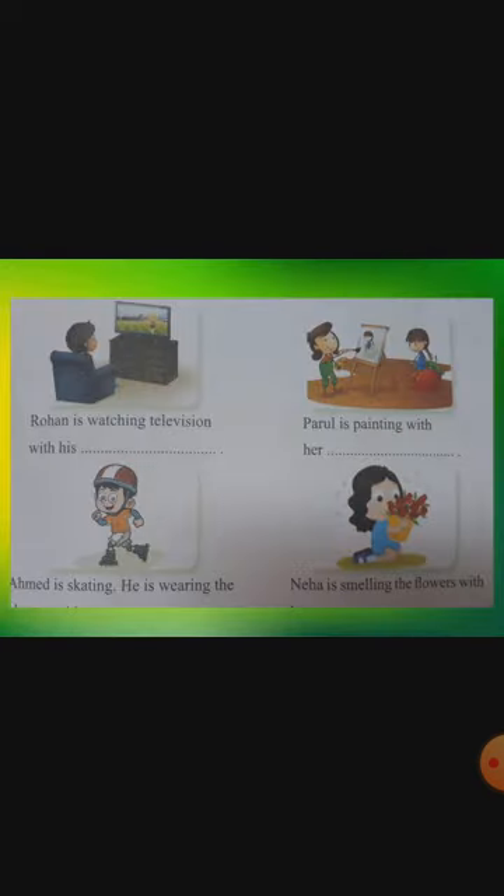Now section C — which body organ is each child using? First: Rohan is watching television with his what? For watching television you need eyes — E-Y-E-S. Second: Parul is painting with her hand — H-A-N-D. Next: Ahmed is skating and wearing skates on his feet — F-E-E-T. Then: Nega is smelling the flowers with her nose — N-O-S-E. I hope you understood this page thoroughly; do that in the textbook also.